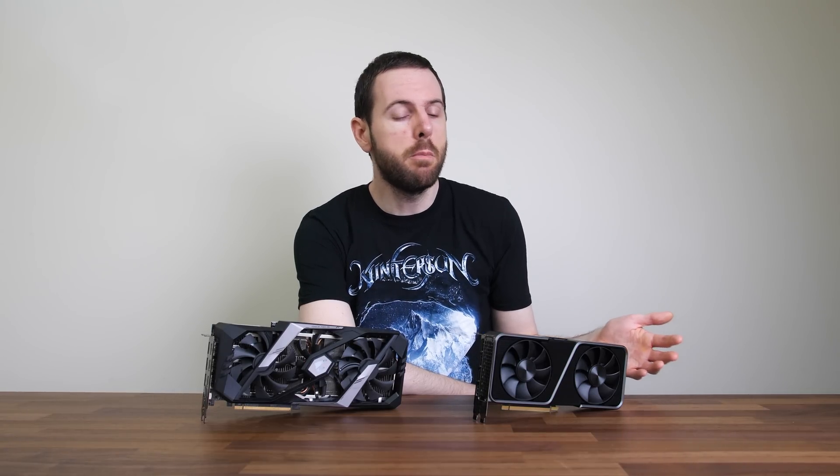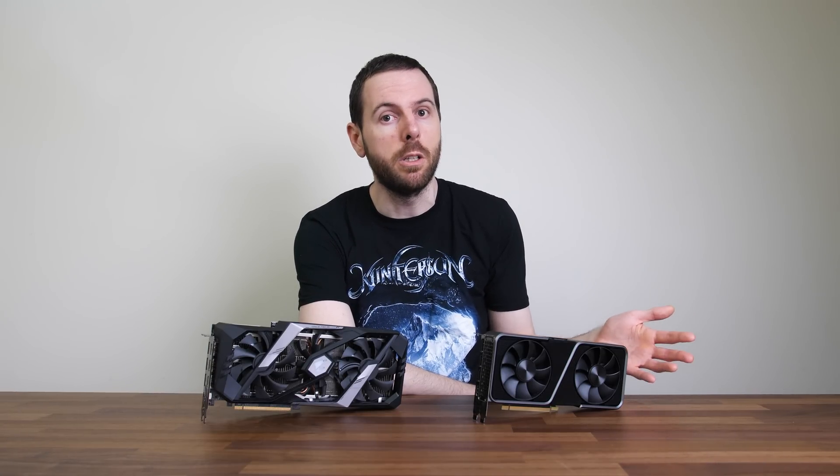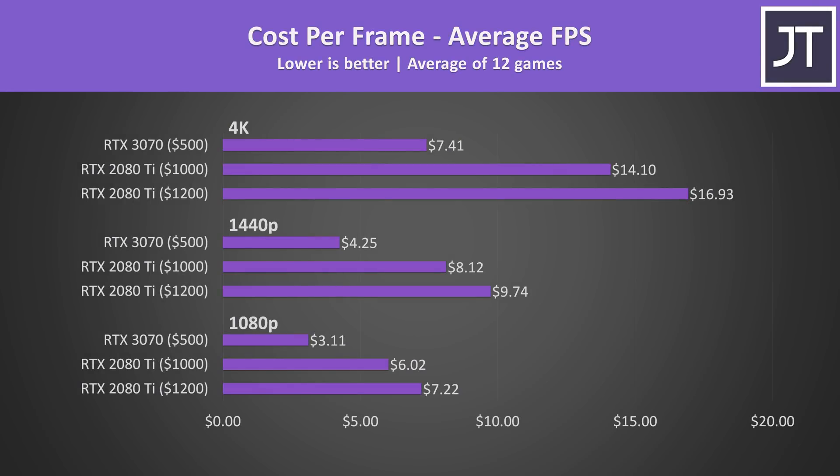To be fair to Nvidia, I am using an Aorus 2080 Ti which is clocked higher than stock, while I'm using a Founders Edition 3070 as that's what I have available. A 3070 from a board partner like ASUS or MSI is probably going to have a slight overclock, so the differences between the two might be a bit closer. With the 3070 slightly overclocked, the performance gap could be much closer — though it doesn't matter much given the large price difference.